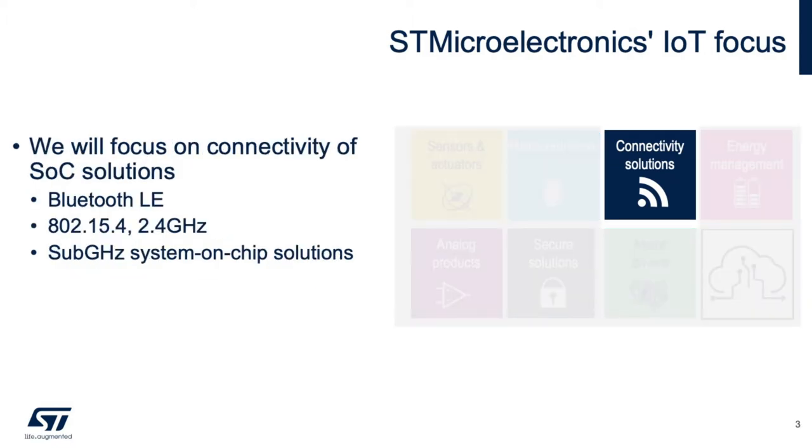Today we will focus on the connectivity section, specifically looking at Bluetooth LE, 802.15.4 at 2.4 GHz, and sub-gigahertz system-on-chip solutions.